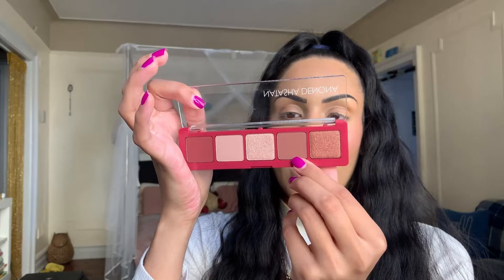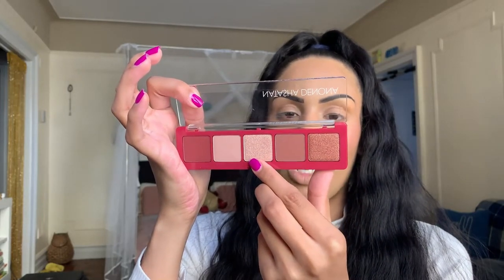The Natasha Denona Cupid palette retails for $48, which sounds hefty, but we'll try it out. It has a lot of neutral tones you might find in more affordable palettes, but she's a big brand for a reason. It features three velvety mattes and two dazzling metallics — rich coppery browns, bright champagne pinks, and luscious burgundy corals. All five shades are velvety, hydrating, and effortless to layer.